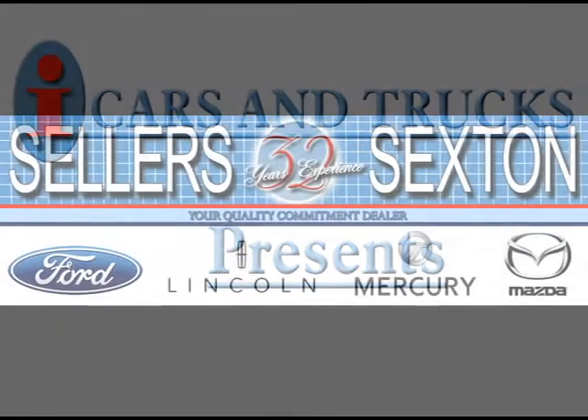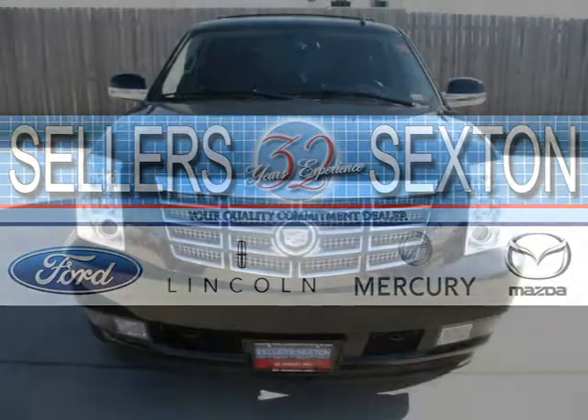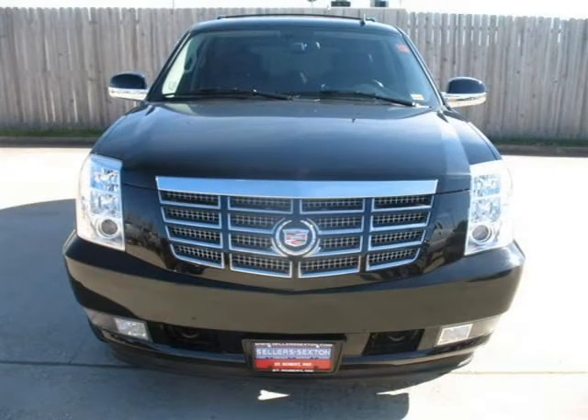This 2008 Cadillac Escalade 4-door Utility 4WD is located in St. Robert and has 52,320 miles on it.